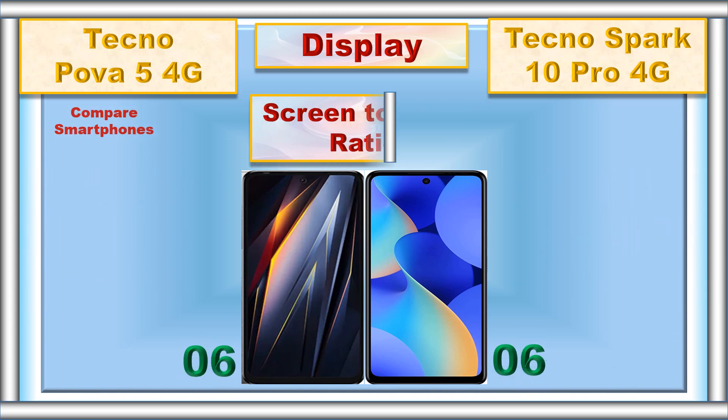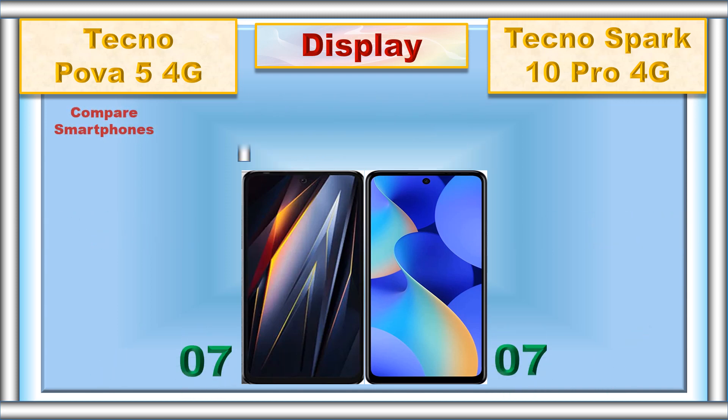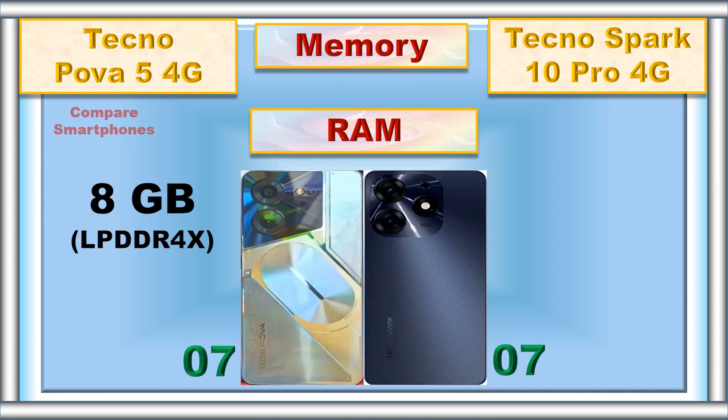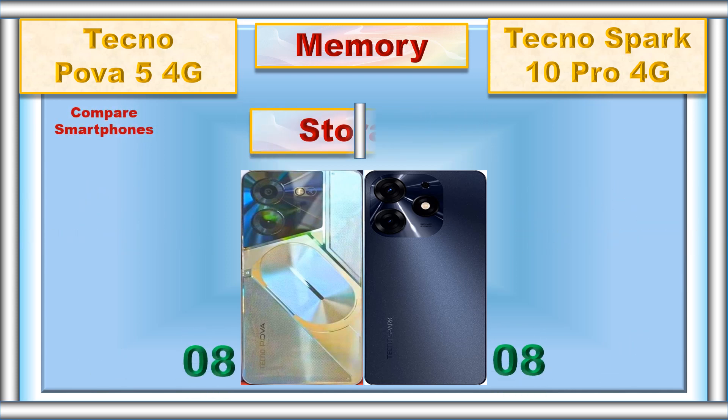Screen to body ratio, memory, RAM, storage.